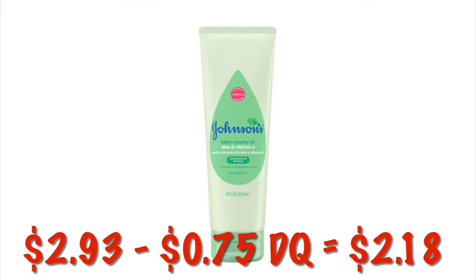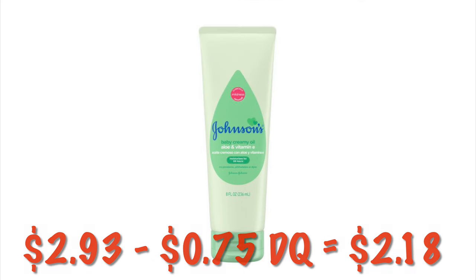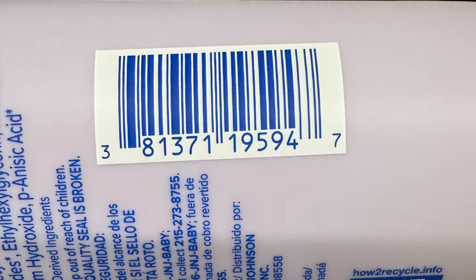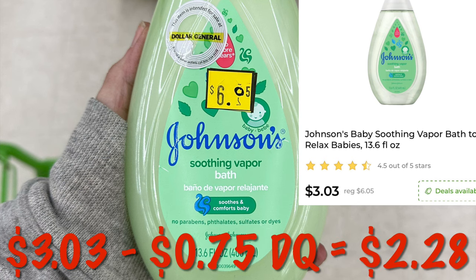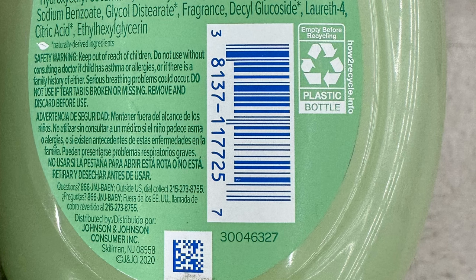How about a nice little clearance matchup? We've got the Johnson's Baby Lotion — it is $2.93 right now. After that $0.75 digital, we will pay $2.18. Or if you are at a 75% to 90% off clearance event store, that will drop your out-of-pocket down even lower. If you can't find that one, this is the Nighttime Baby Cream — you can grab this one for $2.18 as well. We've also got the Soothing Vapor Bath by Johnson's on clearance for $3.03, so after our digital, we will pay just $2.28.